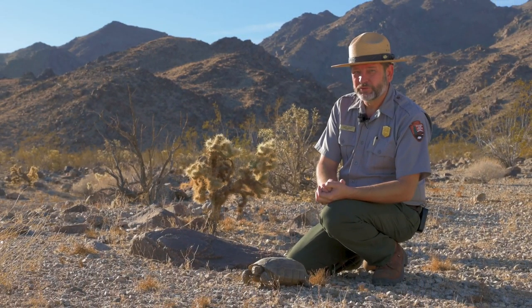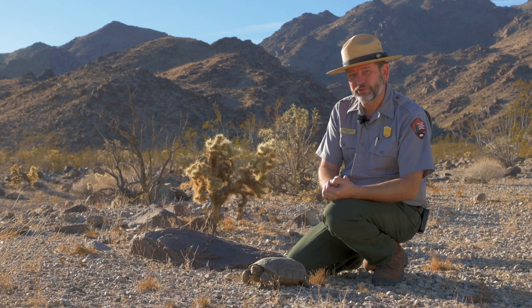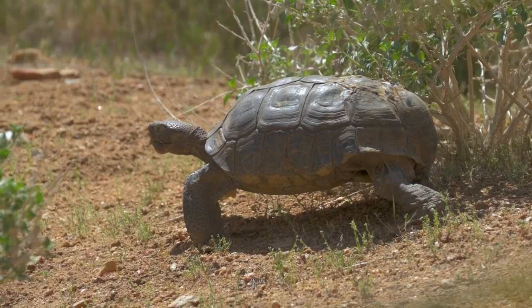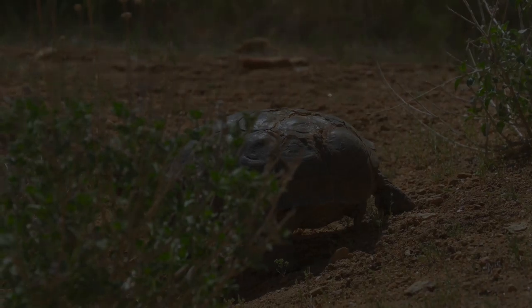Welcome to Desert Tortoise 101. Today we'll meet a tortoise — the camera zooms out to reveal the ranger standing next to one. We'll learn what they are, where they live, and how they survive in Joshua Tree National Park. We'll also try to understand the threats they face, and see what we can do to help them on their slow and steady march into an uncertain future.